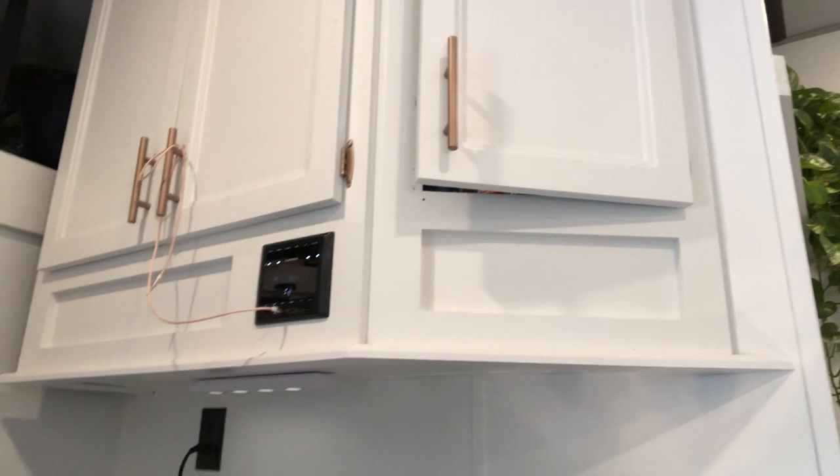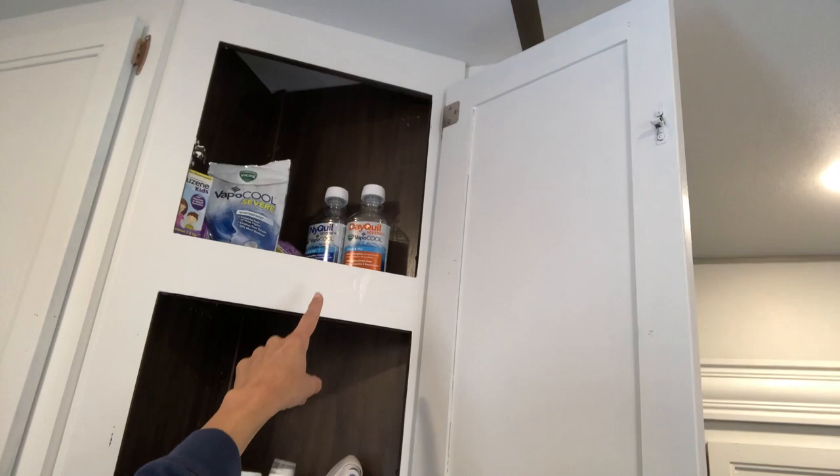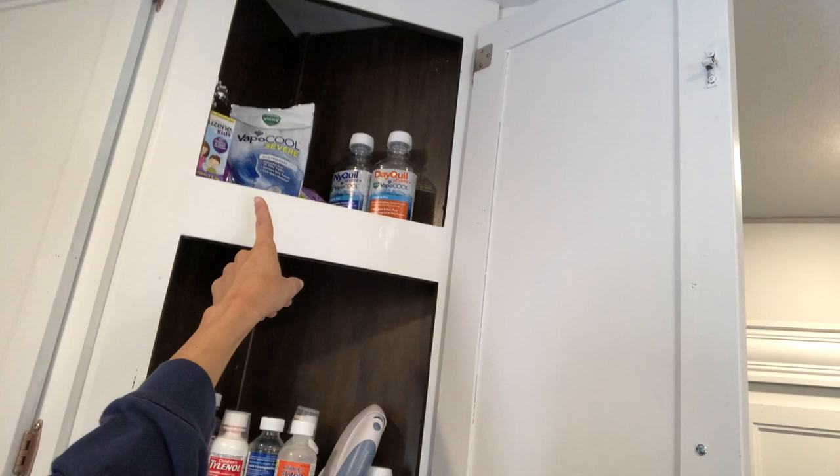This is the kitchen. These are the high up cabinets. Let's open them up — there are two shelves here. The top shelf has two different types of NyQuil and DayQuil, and then I have these cough drops that are for severe symptoms — they have Vicks in them. Those were super helpful.